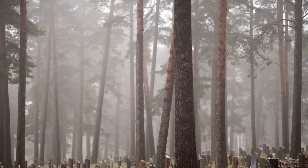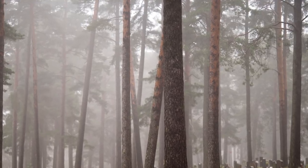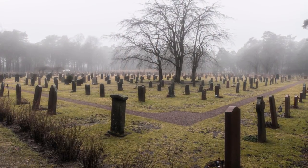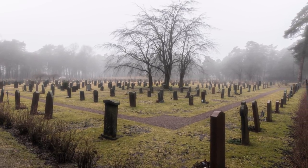So I happen to be living close to a really cool place. It's the biggest cemetery in Sweden and it's called Skogskyrkogården, which means forest cemetery. It is a really big cemetery situated in a forest, and not only that, it's really beautiful — it's on the UNESCO World Heritage List because of its beauty, its architecture, and its landscaping.